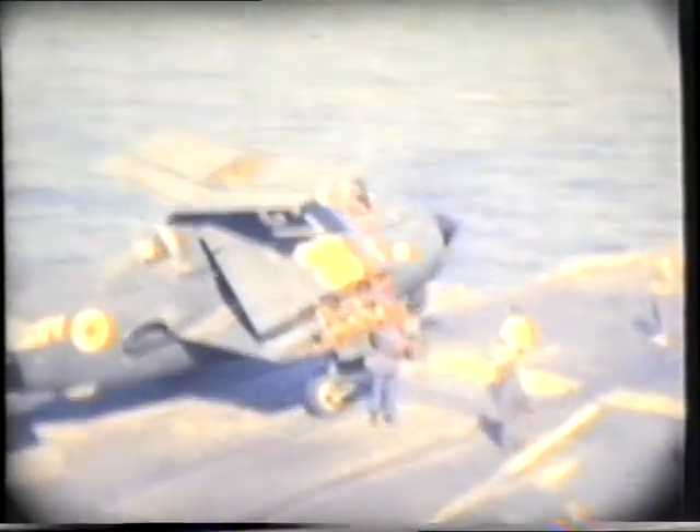Here comes the carrier onboard delivery Gannet. It was not the airborne early warning version — this one used for transport of goods, mail and a limited number of personnel.